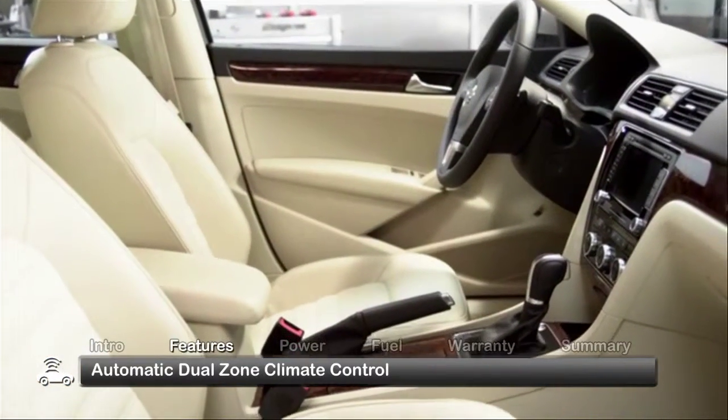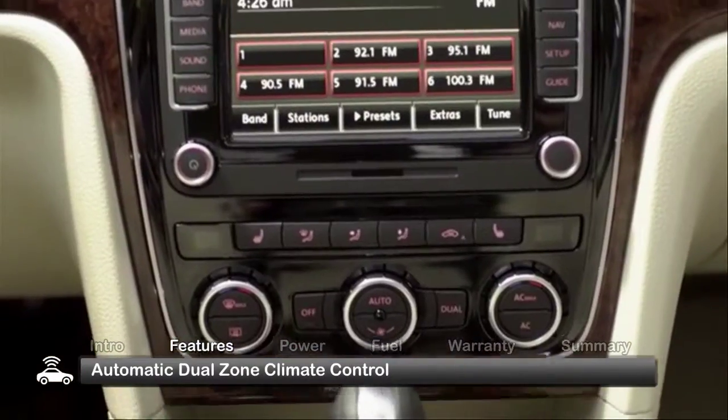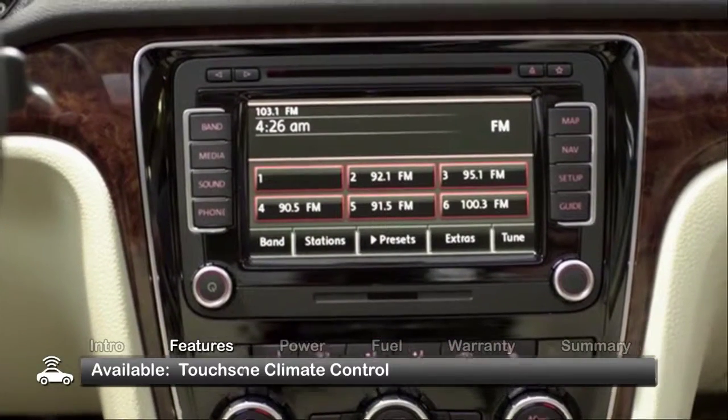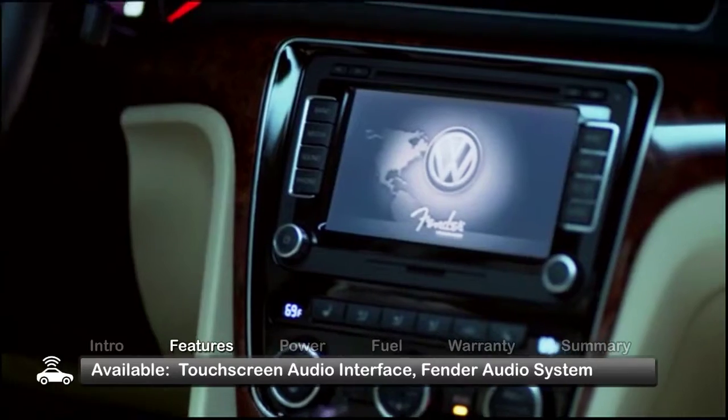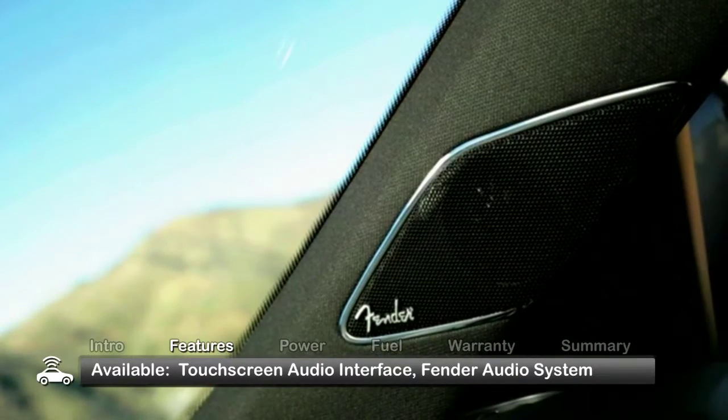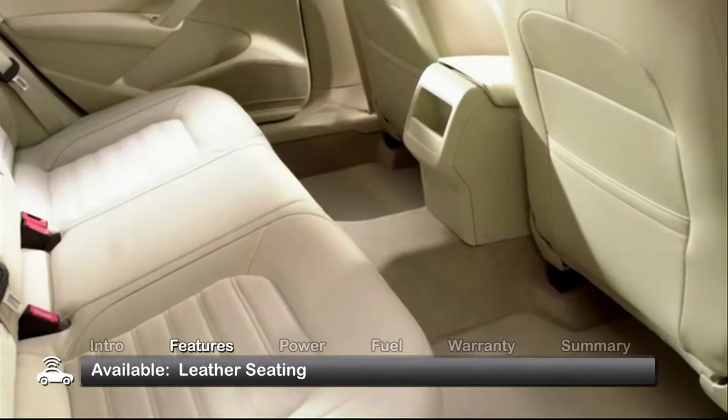The plush five-passenger interior of the Passat boasts standard automatic dual-zone climate control. The SE adds a touchscreen audio interface. SEL models receive a nine-speaker Fender audio system, while the SEL Premium adds leather seats.